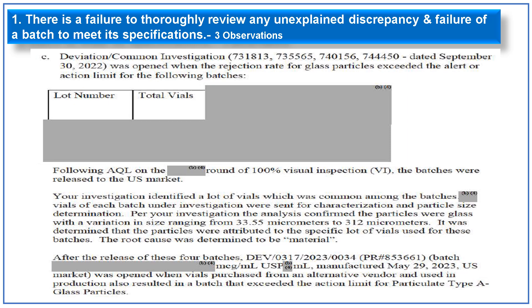A deviation was again opened in September 2022 when the rejection rate of glass particles exceeded the alert or action limit. Four batches were 100% visually inspected and, based on AQL, released to the U.S. market. Investigation identified a common vial lot among the batches, sent for characterization, confirming glass particles with size ranging from 33 to 312 micrometers. Root cause was determined as material attributed to a specific vial lot. However, in May 2023, after release of those batches, a deviation was opened when vials from an alternate vendor also resulted in a batch exceeding the action limit for type A glass particles.